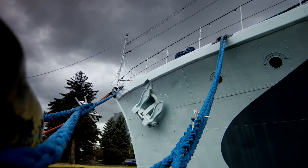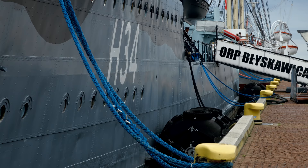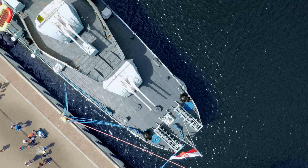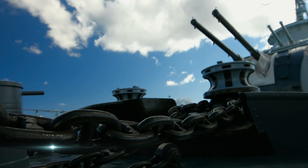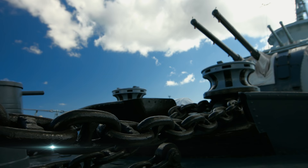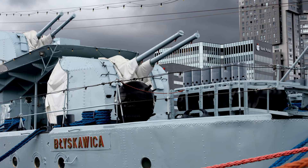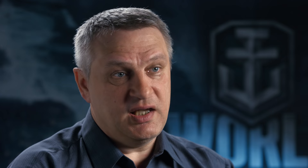Błyskawica was considered a lucky ship by both Polish and British sailors. While her sister ship Grom was sunk by German aviation as early as 1940, during her six years of combat Błyskawica lost only seven crew members. Destroyers of all nations were always versatile: anti-submarine warfare, air defense, artillery support for landing and ground operations, and reconnaissance missions. That's why destroyers of all nations, including British and Polish destroyers, were always on the cutting edge of an attack — the first to enter a fight and the last to leave a battle.